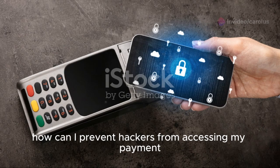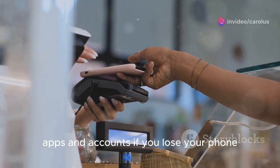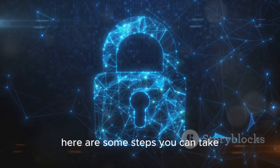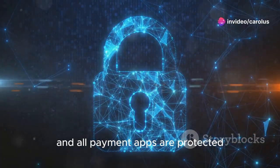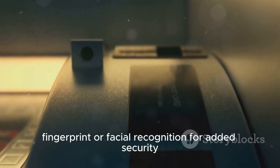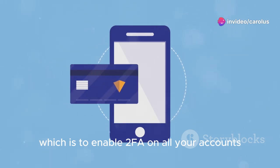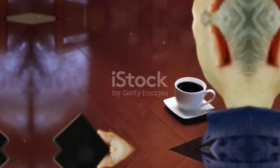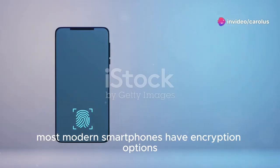The second topic is: how can I prevent hackers from accessing my payment apps and accounts if I lose my phone? This involves a combination of proactive measures and immediate actions after the loss. Proactive measures include: using strong, unique passwords and enabling biometric authentication such as fingerprint or facial recognition. Enable two-factor authentication (2FA) on all your accounts for an extra layer of security. Also, use device encryption to protect your data — most modern smartphones have encryption options in the security settings.